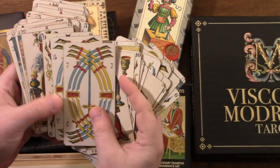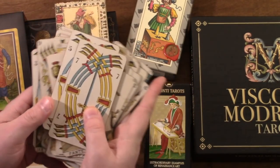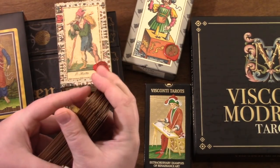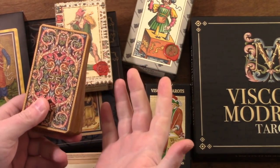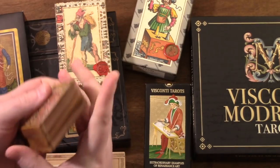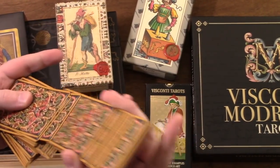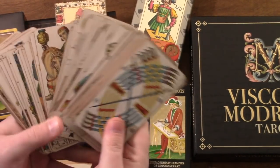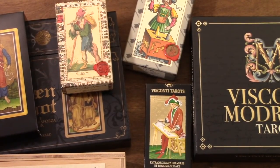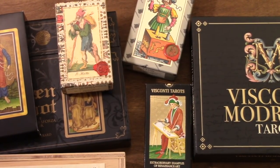I used this deck a lot. Actually, a couple of years ago I was asked by a family member to read at their Halloween party. I did a Venetian carnival costume and used these cards — it was a lovely hit. They're not expensive, they're mass-produced, you can get them on Amazon. Gorgeous.